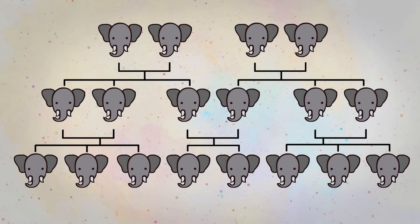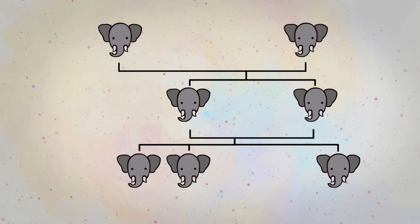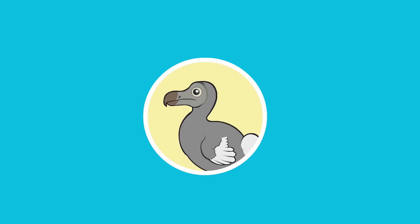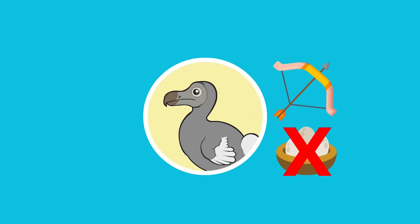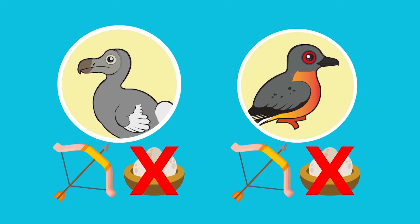Pollution, deforestation, and moving animals to areas where they are not typically found all contribute to extinction, as does the overhunting of species to the point where they can no longer reproduce enough young to survive. The dodo bird became extinct due to overhunting and because other animals moved into its habitat. The passenger pigeon also became extinct because of overhunting, along with the destruction of its habitat.